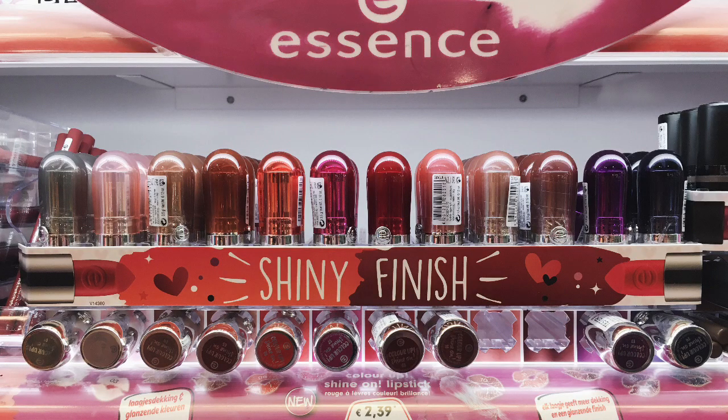There are 12 available shades in total. I didn't get a lot of them since they're either too dark or too light for me. If you want to buy them, they are 2 euros and 39 cents at Kruidvat. If you want to know more, please check my blog post about this. Thank you for watching, bye!